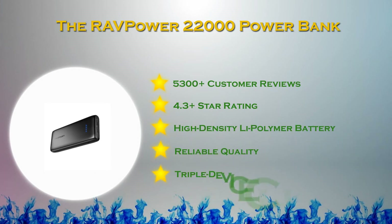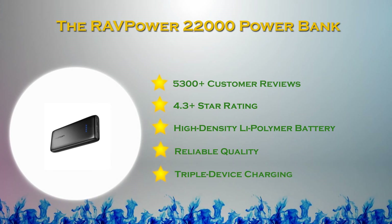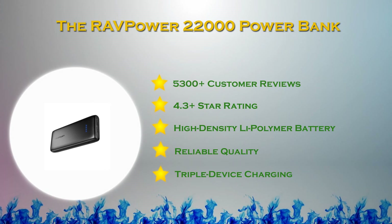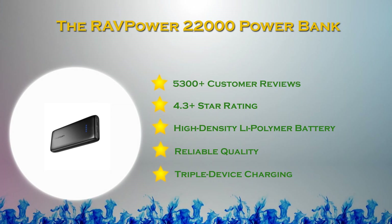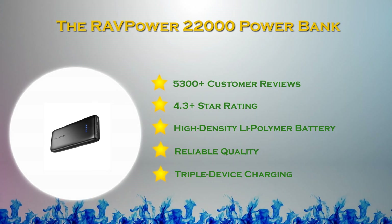It features 3 iSmart 2.0 USB ports, allowing you to charge up to 3 devices simultaneously. The RavPower 22000 portable charger has 22,000 mAh capacity and comes with 2 USB cables, lifetime warranty and soft carry pouch. Another advantage of this power bank is its affordable price.